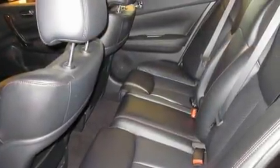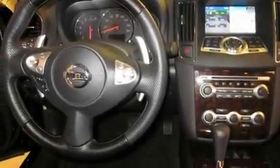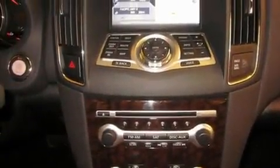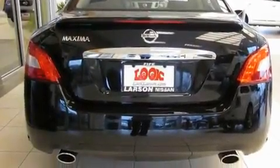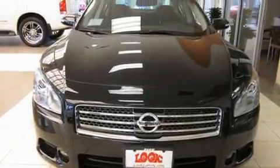Its top features include memory settings for the driver's seat positions, so you can recall your favorite position with the push of one button, heated seats, a navigation system, a CD player, interior wood trim accents, alloy wheels, traction control, air conditioning, cruise control, and a sunroof that enables you to fill the cabin with fresh air at the push of a button.